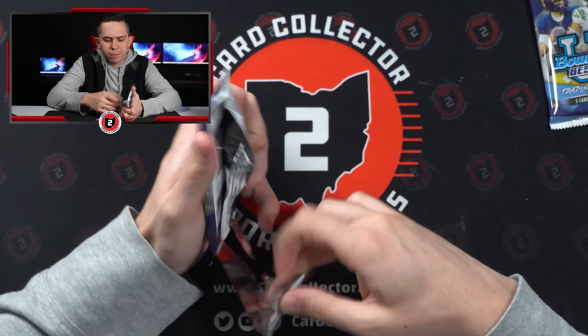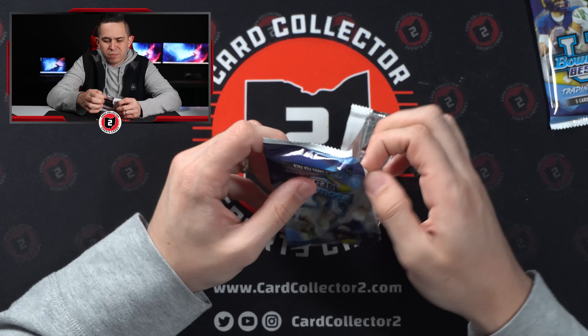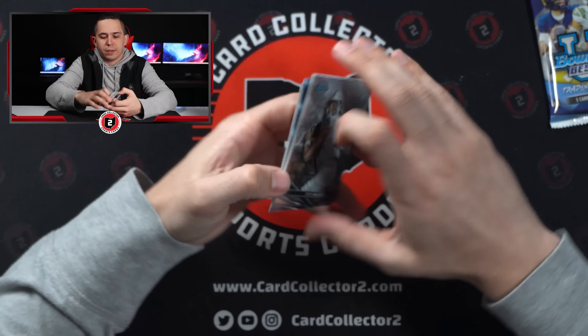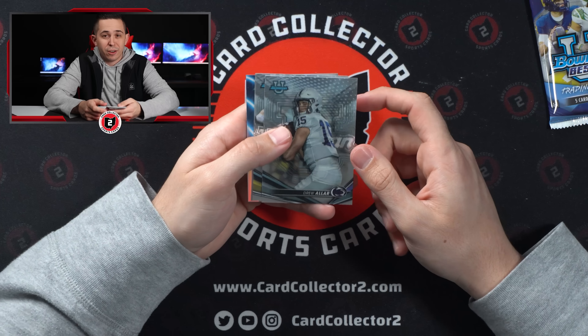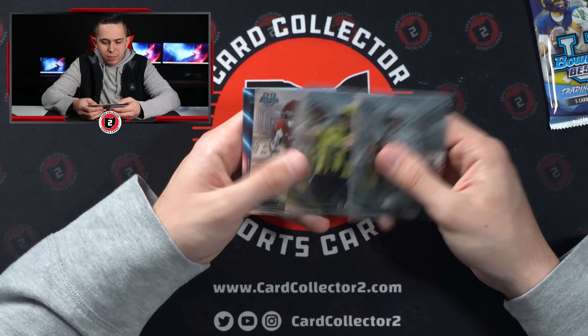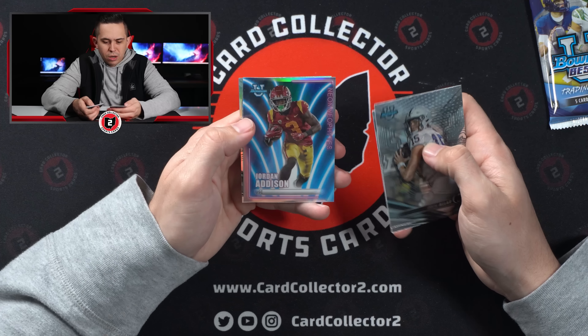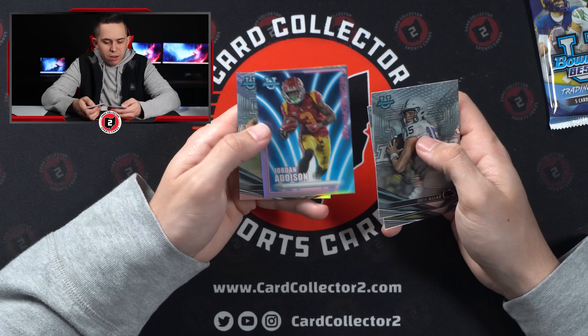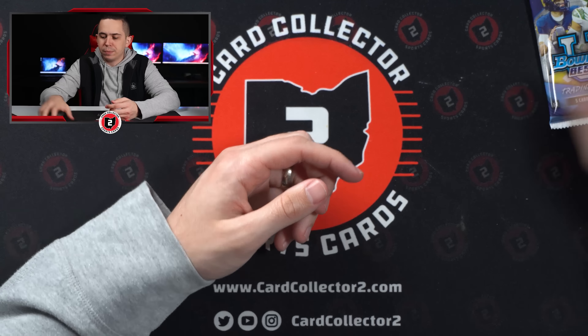Two more packs and then we'll start speeding it up. Drew Aller — everything I've heard, this kid's the next in line at Penn State. Bo Nix, Anthony — Jordan Addison, and a Jermaine Burton Refractor.